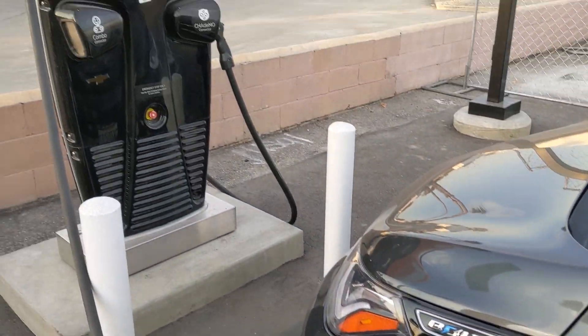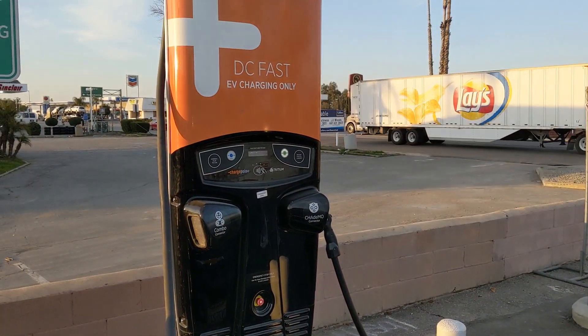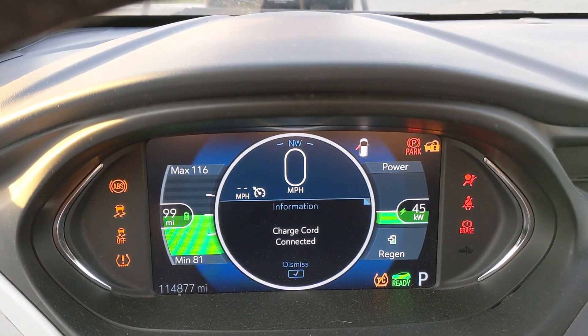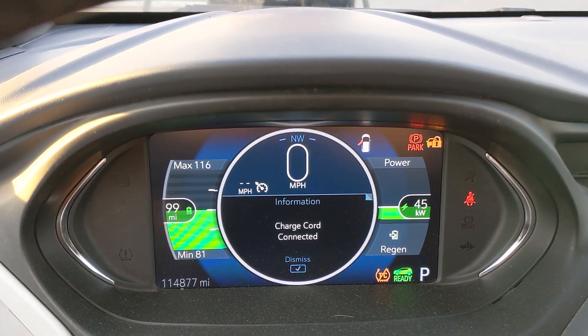Hello everyone and welcome to another News Coulomb video and another charging site review. The ChargePoint chargers in Buttonwillow have finally gone online. This is a really nice site — it's right off of I-5, one that I think people have been waiting for for a while. This is one of the ones that was funded by the California Energy Commission grant funds.